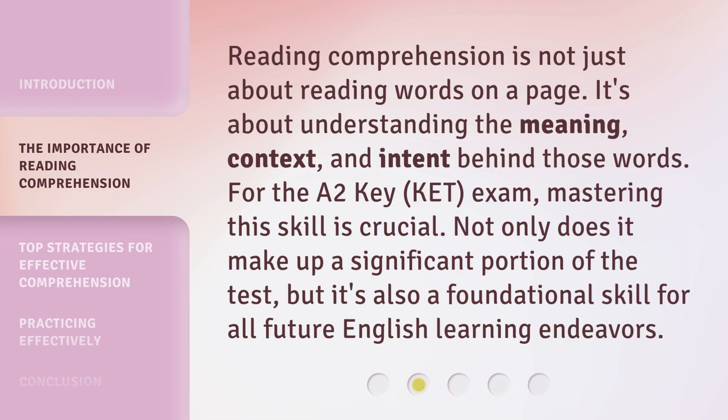Reading comprehension is not just about reading words on a page. It's about understanding the meaning, context, and intent behind those words. For the A2Key exam, mastering this skill is crucial. Not only does it make up a significant portion of the test, but it's also a foundational skill for all future English learning endeavors.